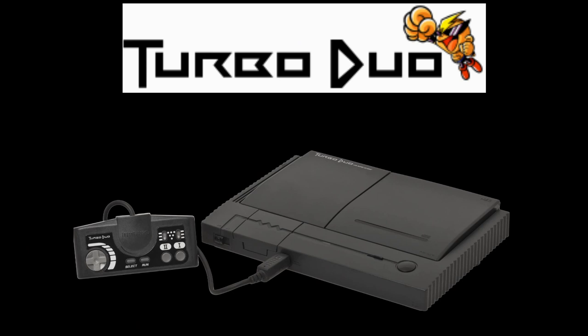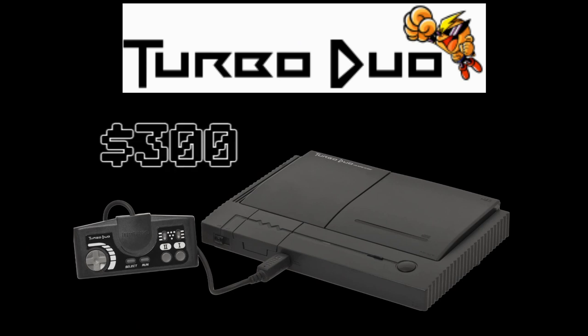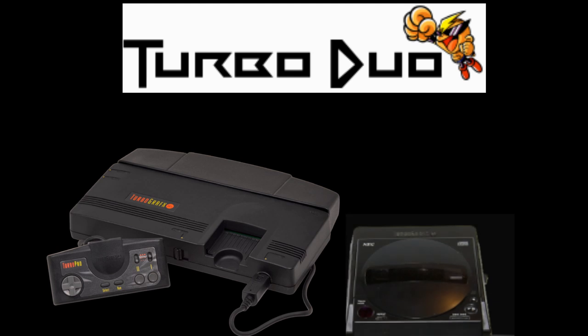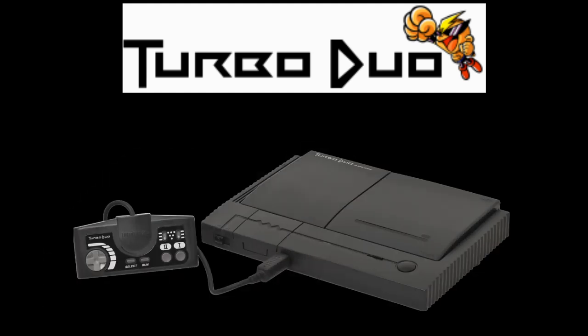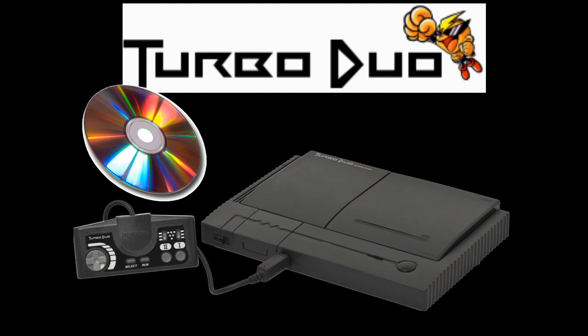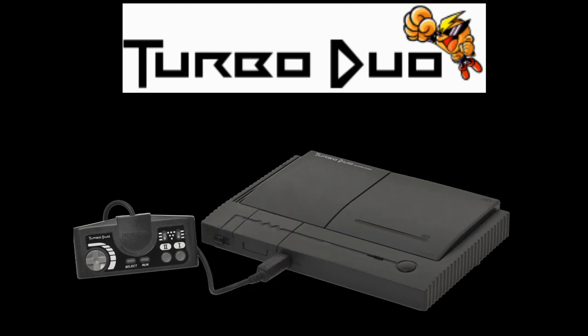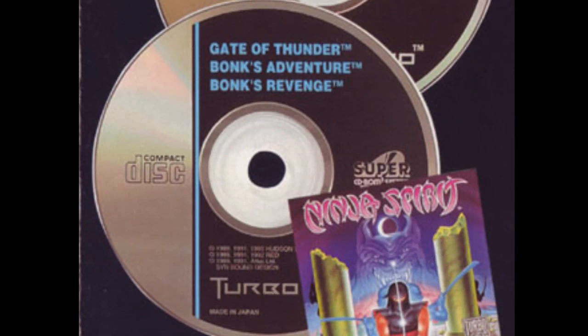Knocked down many times but still not out, NEC released the Turbo Duo in 1992 for a staggering $300. The Turbo Duo was essentially a combination of the TurboGrafx-16 and TurboGrafx-CD hardware built inside, plus the system BIOS had extra RAM built into the motherboard. It could play audio CDs, graphics CDs, TurboGrafx TurboChips, and North American TurboGrafx-CD ROMs. When NEC discovered that $300 was too steep for many consumers, they added pack-ins including Ys Book 1 and 2, a Super CD including Bonk's Adventure, Bonk's Revenge, Gate of Thunder, and a coupon book for extra games and accessories.